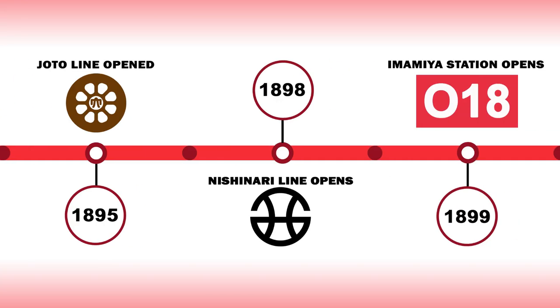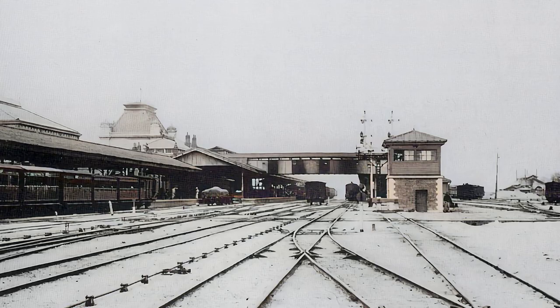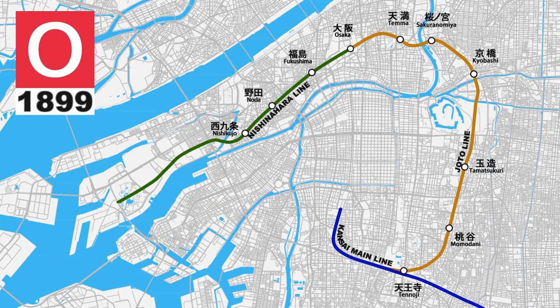In 1898, Sakaranomiya Station would open on the Jotto Line and the next major expansion would occur with the Nishinaro Line opening for business on Osaka's west side. Also built at ground level, the line would start at Osaka Station and head south to Osaka Port. Fukushima, Noda and Nishikujo stations would all open on the same day. While a significant portion of the Osaka Loop Line was now in place, there was no straight-through service operating between the Jotto Line and the Nishinaro Lines and passengers would have to change trains and stations to continue their journeys around the partially completed and fragmented loop.